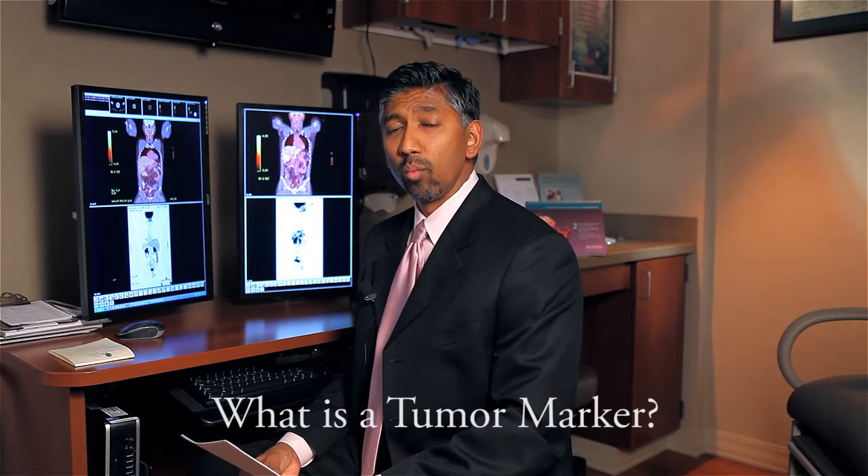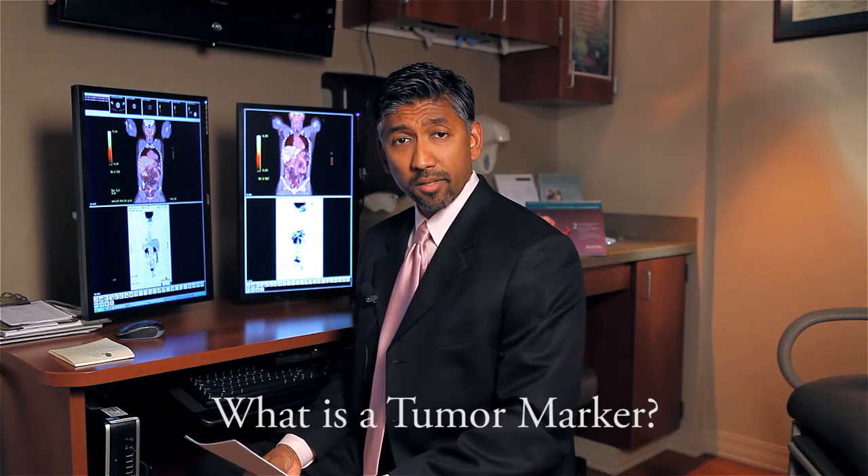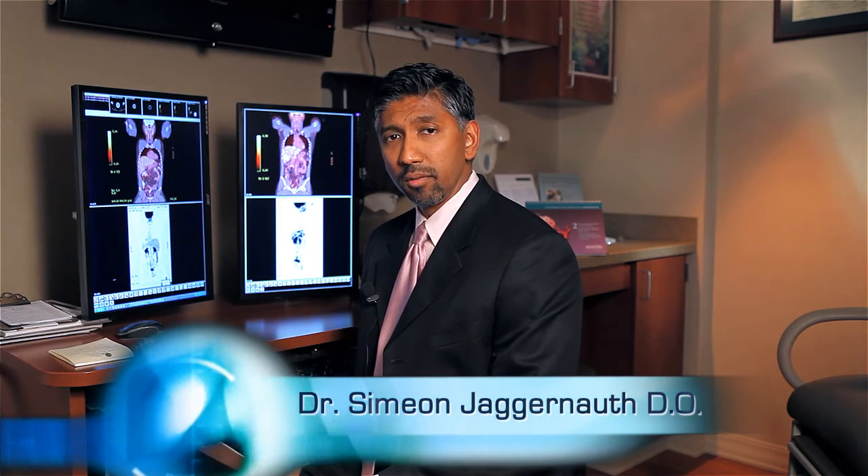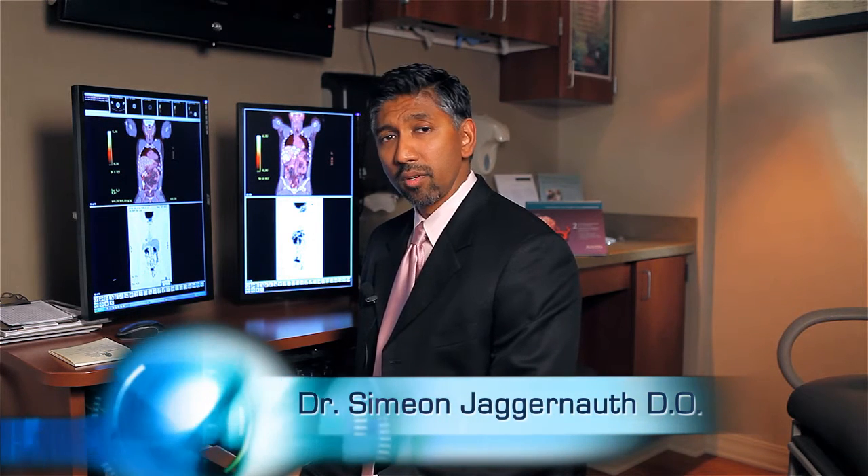Well, cancer produces waste products which contain chemicals. These chemicals can sometimes be measured using a test. These tests show if these chemicals are present or not, and these chemicals are called tumor markers. Sometimes when the cancer is very active, the tumor markers can be very high. When the tumor markers are low, that is telling you about the biological activity of the cancer in your body — if it's low, it usually means that it's not very active at all.